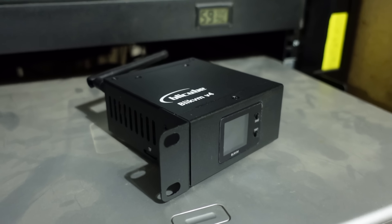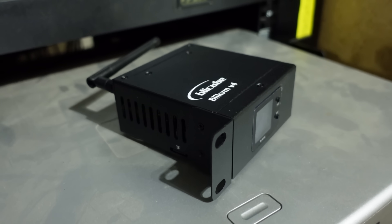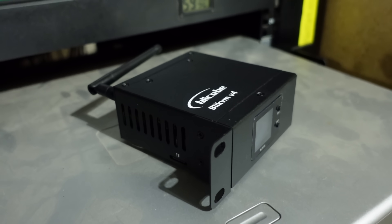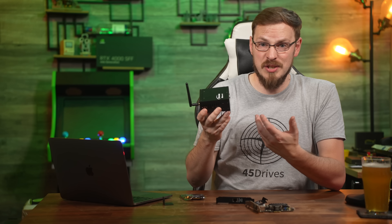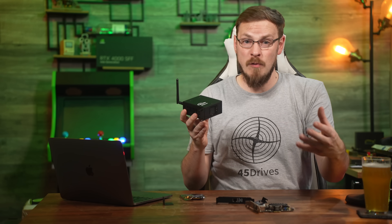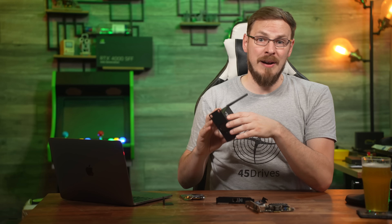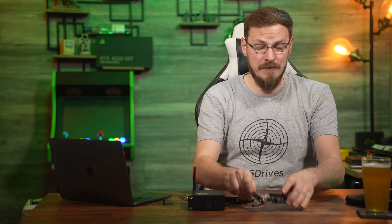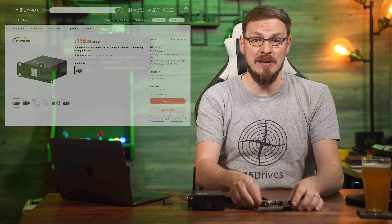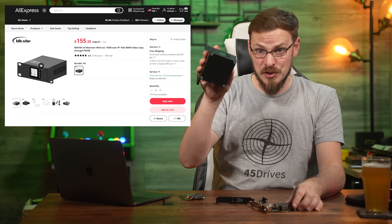Gone is the Raspberry Pi CM4, and in comes an AliWinner H616-powered mini PC. As the PiKVM software isn't all that taxing to run, most of the CM4's power was just sitting idle even when you were remotely connecting to it. Running the same software on an AliWinner H616 drops the price significantly — from well north of $300 for all the bits needed for the V2, down to just $155 for the complete package with the V4.